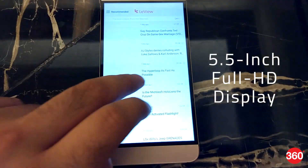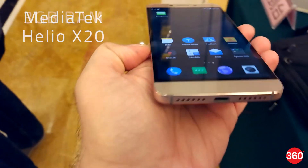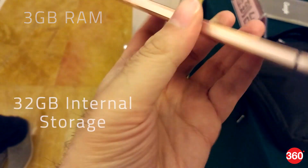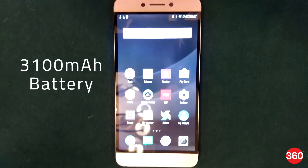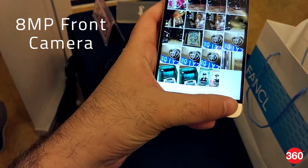The Lure 2 features a 5.5-inch full HD display, a Deca-Core Mediatek Helio X20 processor, 3GB of RAM, 32GB of storage and a 3000mAh battery. Cameras include a 16-megapixel on the back and an 8-megapixel on the front.